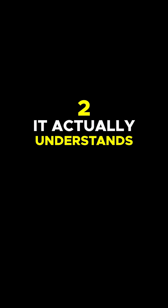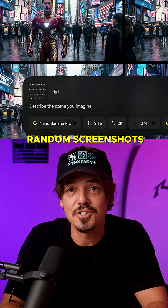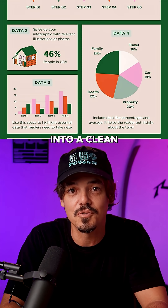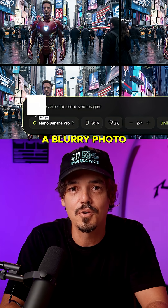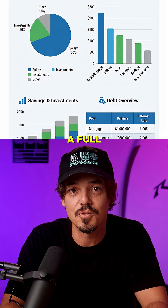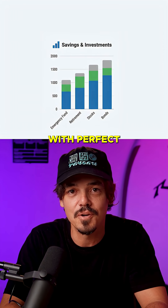Two: it actually understands real data. You can upload messy notes, random screenshots, or chaotic spreadsheets, and Nano Banana Pro turns it into a clean, professional infographic instantly. I uploaded a blurry photo of my handwritten expenses and it generated a full financial breakdown — categories, totals, even charts — with perfect accuracy.